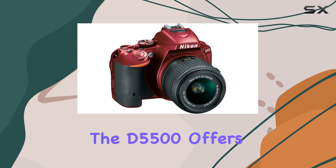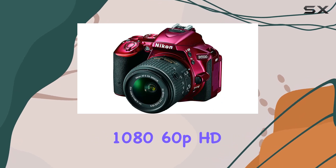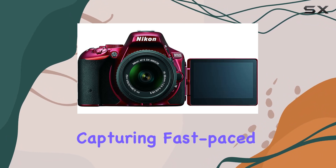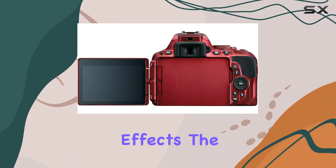For videographers, the D5500 offers 1080 60p HD video capabilities, perfect for capturing fast-paced moments or achieving silky smooth slow-motion effects.